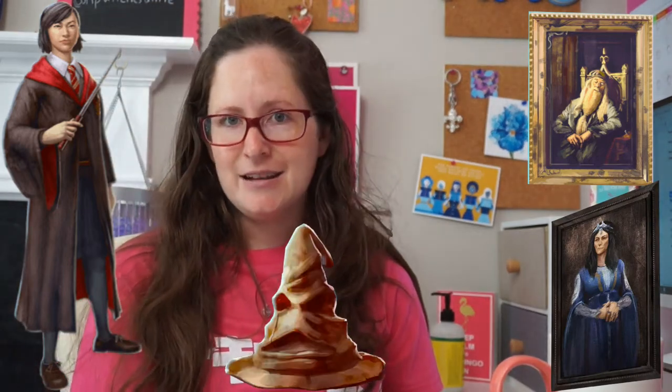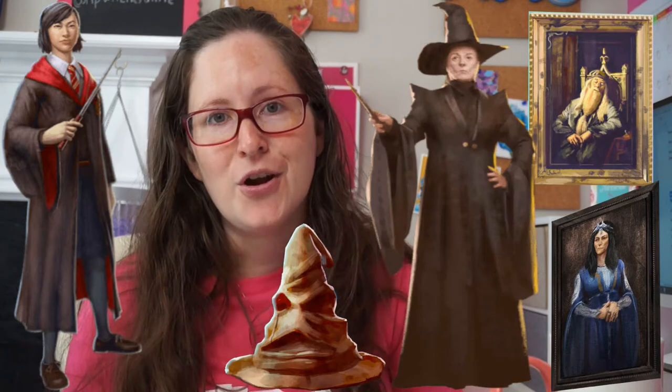This will be about the Hogwarts School Registry and the boosted foundables for the weekend. The boosted foundables will be the Gryffindor student, the portrait of Albus Dumbledore, the portrait of Rowena Ravenclaw, the Sorting Hat, and Minerva McGonagall herself.